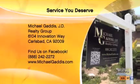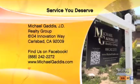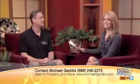Michael Gaddis, thank you so much. If you want to get in touch with Michael Gaddis, we put all of his contact information on the screen for you — MichaelGaddis.com is the website, or find him on Facebook as well. Keep up the great work, and I'd be curious to know how fast you can get this particular home sold. Very exciting — thank you so much.